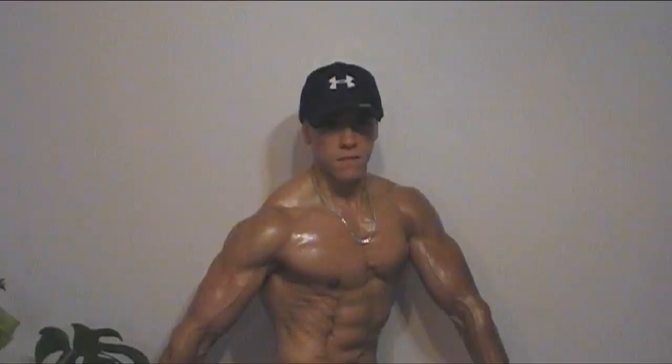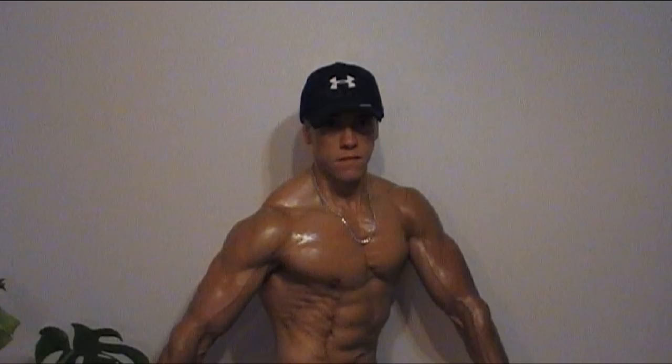In my last video I showed you guys some of my pictures taken during the last two decades, going back to the early 90s when I started natural bodybuilding. I also showed my transformation from a fat and obese state to a muscular, ripped-to-the-bone Spartan body. Today I'm going to show you in detail the step-by-step route that led me to achieve that goal in four months.